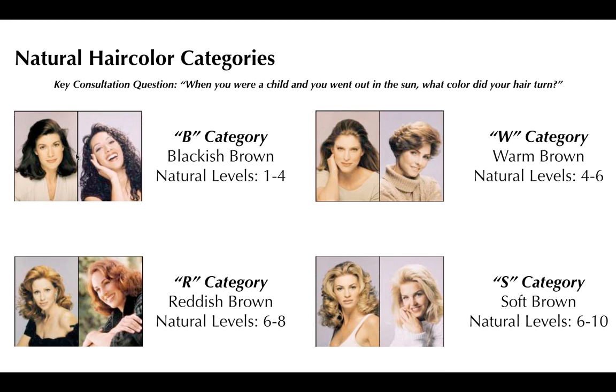The last category is the S category — soft brown. This client was born blonde, stayed blonde well into high school, and in the sun her hair got blonder and blonder. She'll do anything to stay blonde. Her natural level lives somewhere between a six and a ten. This guest makes up the bulk of what we do in the salon — some form of lightening. Asking this question helps understand what they'll be most comfortable in. A B category client pushed to a level six or seven will expose maximum warmth and be uncomfortable.